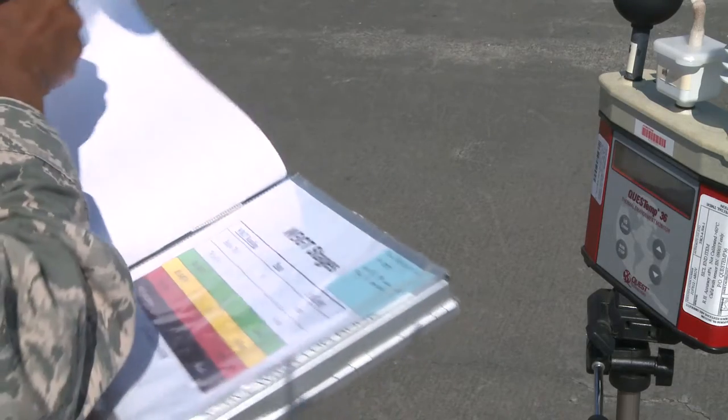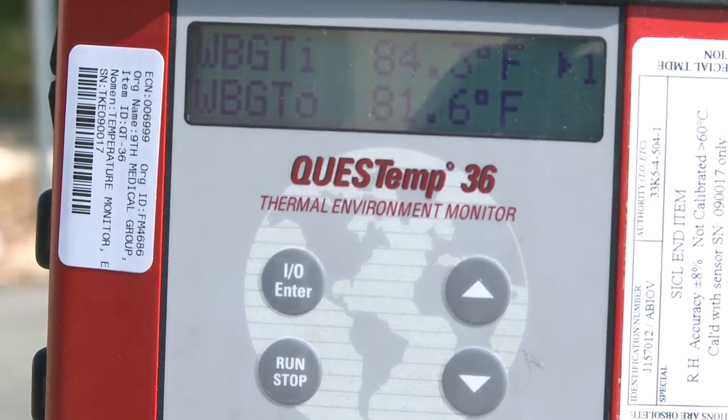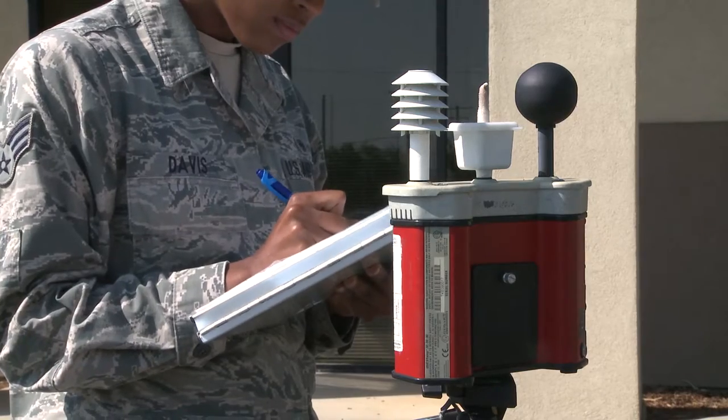The readings are taken with a wet bulb globe temperature, or as we call it a widget for short. The machine looks at different environmental conditions such as radiant heat, humidity, temperature, and wind speed.